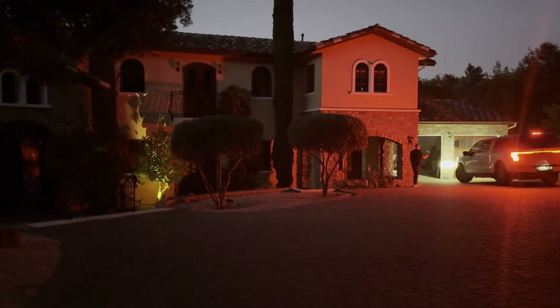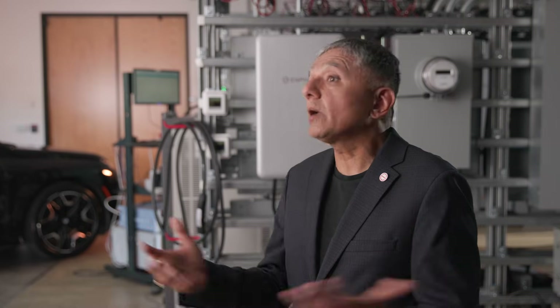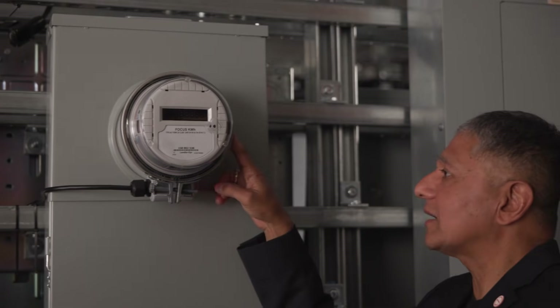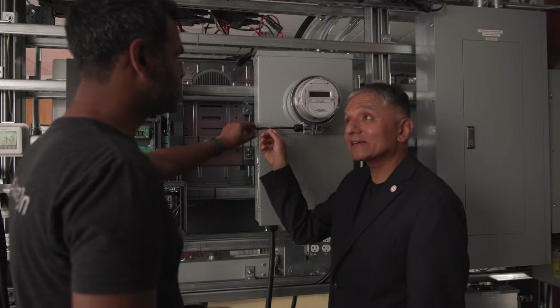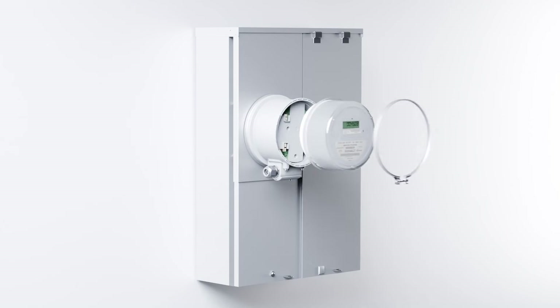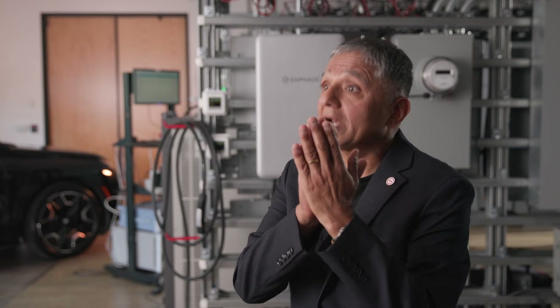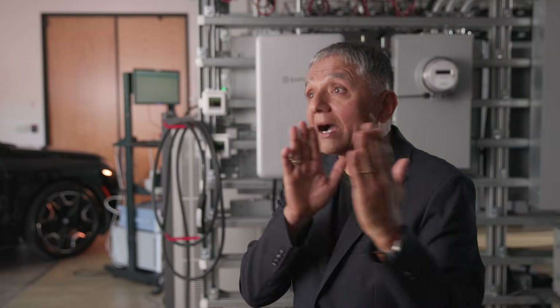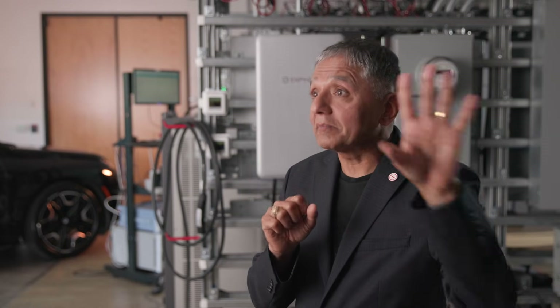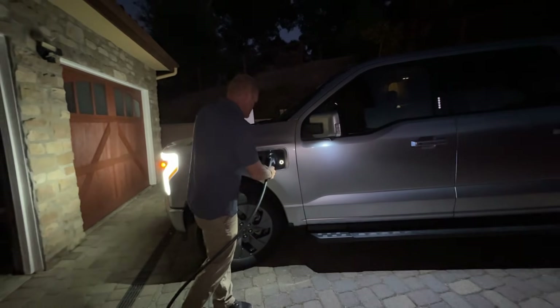If there's a homeowner that doesn't want to invest in solar, doesn't want to invest in stationary batteries, but wants resiliency or backup capability and the ability to sell to the grid, you can go with this device called the microgrid interconnect device. It's a small isolation device that sits underneath your meter. Its job is to sense when the grid fails, open up or isolate the home from the grid, and tell the car to start powering the home instead.